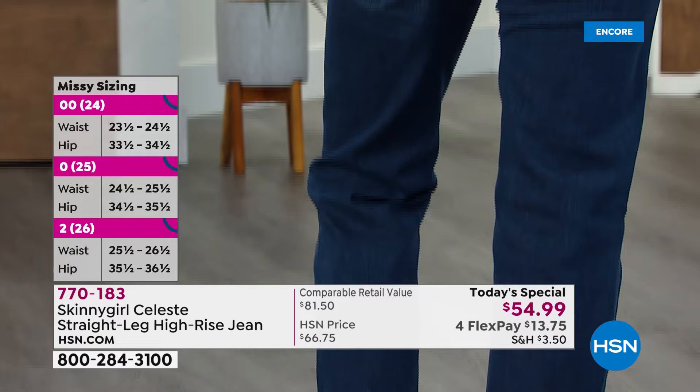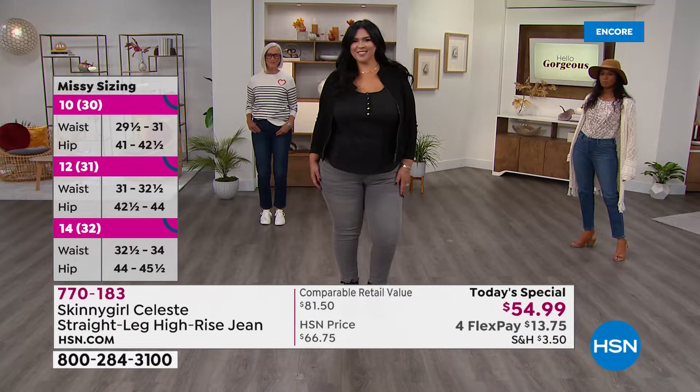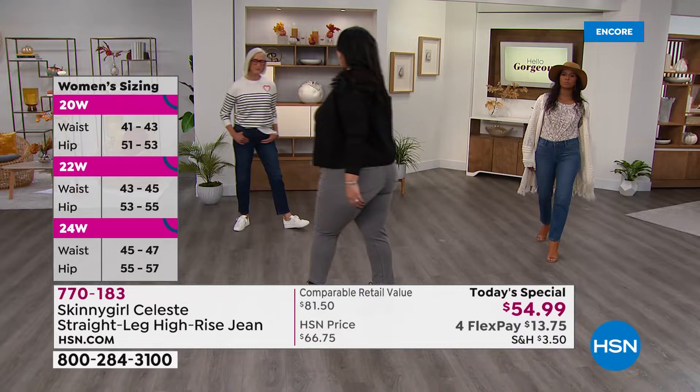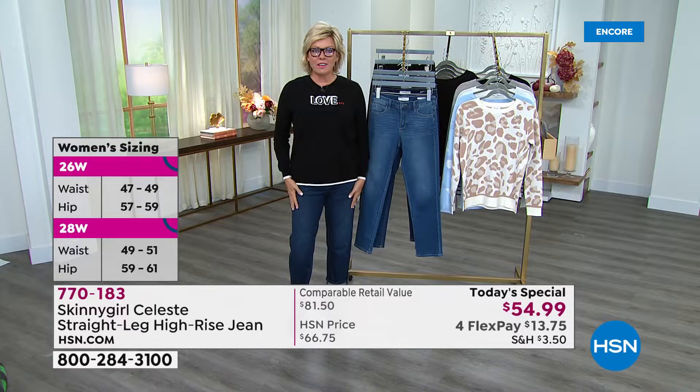We've nailed the jeans, we've nailed the tops — we've nailed it. I was reading comments from previous jeans you've brought to us over the years, and everybody loves the fit, the comfort, and the soft fabric. Those are things that never used to be part of wearing a jean, because jeans used to be stiff and you'd have to take time to break them in. I put these on tonight and instantly felt like they were the perfect fit for me.